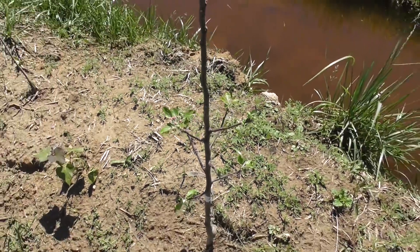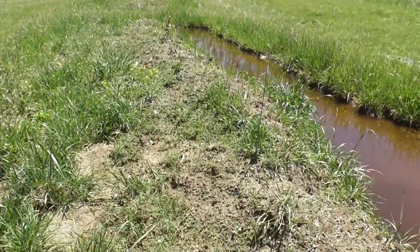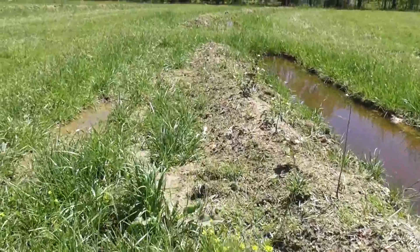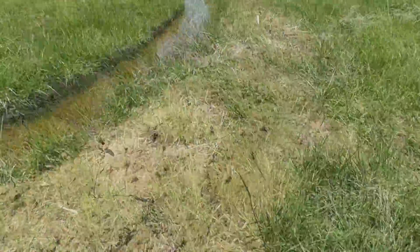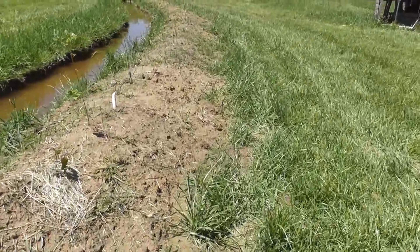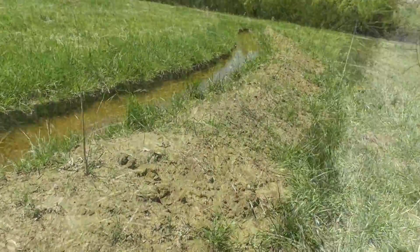In addition to the trees, we broadcast yarrow seeds, sage seeds, echinacea, bee balm, and lemon balm. These seeds germinated to varying degrees depending on which swell berm they were on, because some of the swell berms were entirely clay while others did have some okay topsoil.